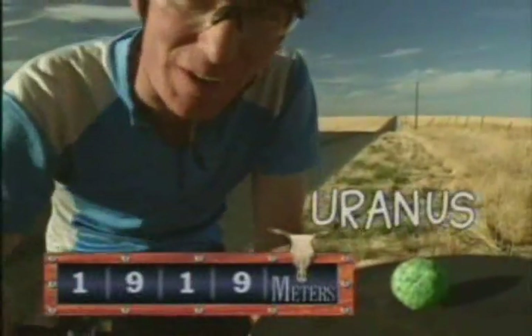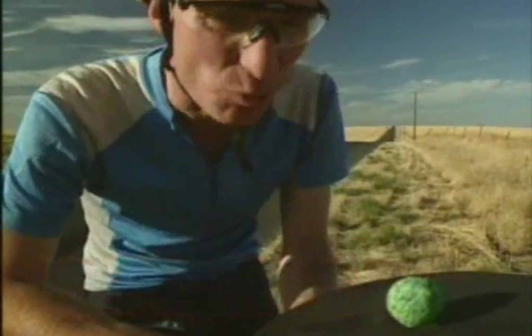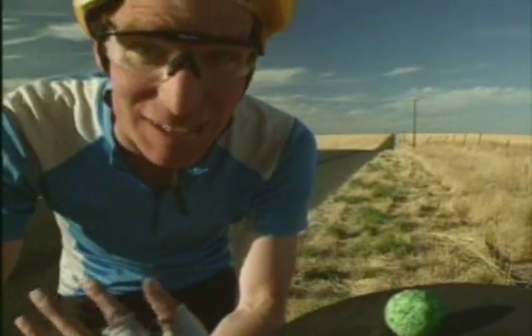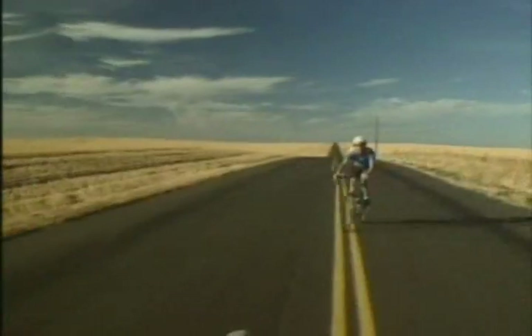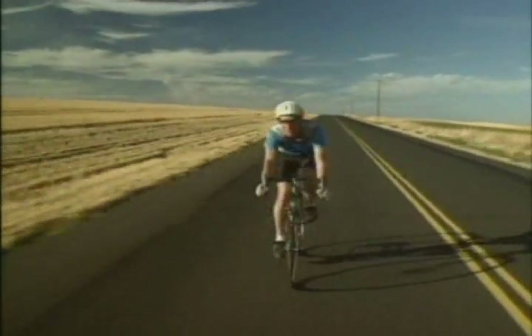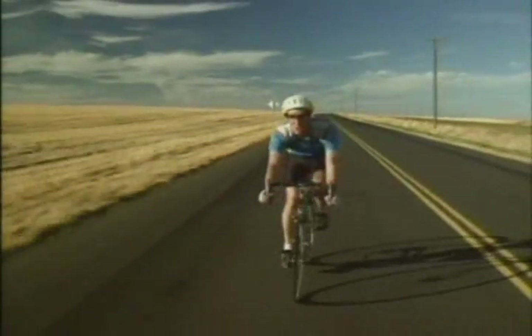And this would be Uranus, almost two kilometers from the sun. It's way out here. Are you beginning to get the picture? Everything is really far apart. There's a lot of space in space. Things are really far apart on this model because everything's to scale. That's why we don't always make models like this to scale — because they're huge.